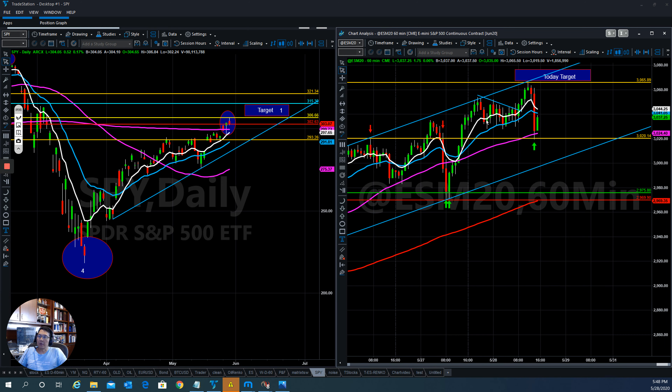Hello everyone, this is Tom with Stock Navigator, and this is today's market update for May 28, 2020.